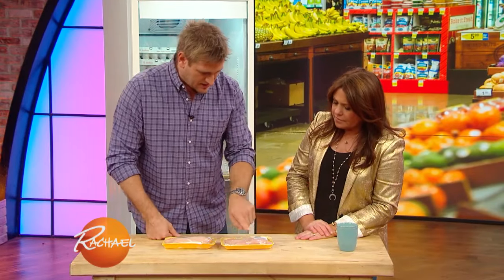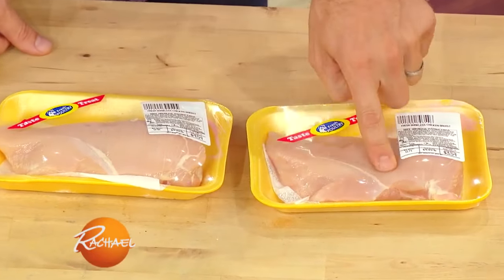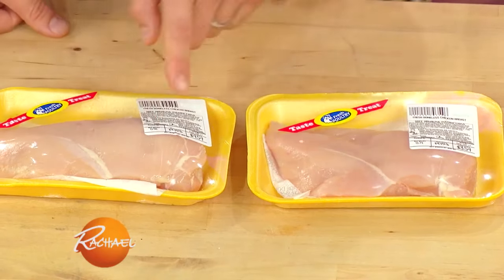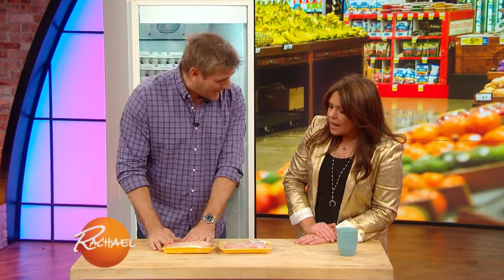If you push on chicken and it doesn't spring back, there's a good chance it's been sitting there for a while. So this one — see how that's not springing back very well? It's just sort of sitting down there. Where with a nice fresh breast, see how it springs back straight away? Pops right up. So this one is much fresher than this one, so I would certainly pick the one that springs back.